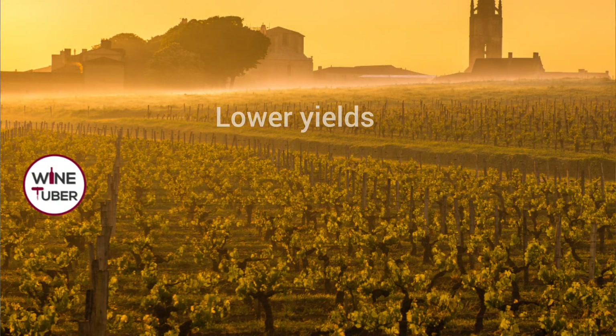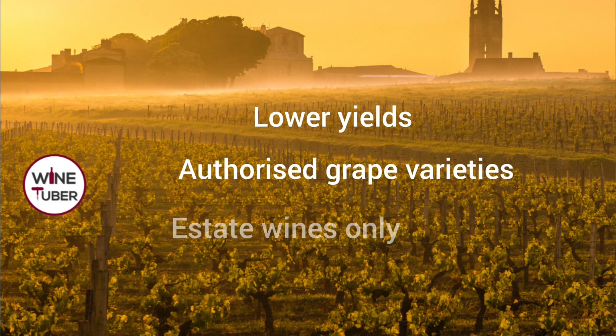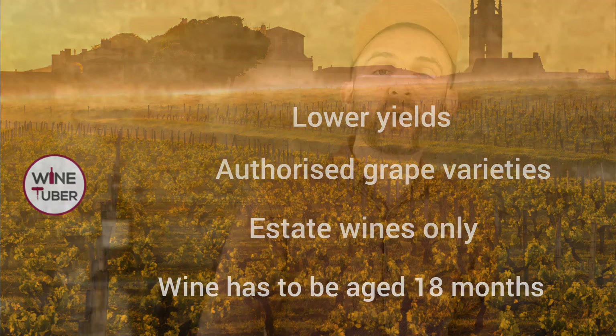Rules for Saint-Emilion Grand Cru wines are more strict compared to generic Saint-Emilion. For example, yields need to be roughly 10% lower. The same six grape varieties are permitted. Wines are vinified and bottled at the estate — which is a massive difference. Wines need to be aged at minimum 18 months before bottling. And finally, quality control is definitely more severe.